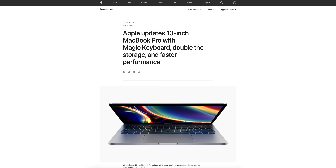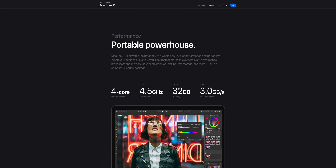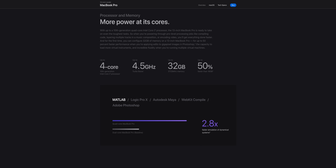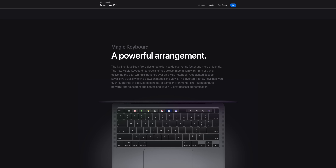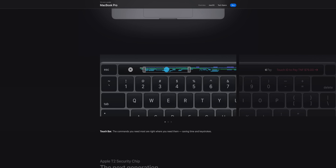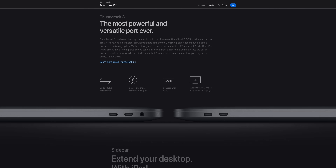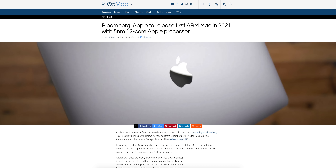That new product is the 2020 MacBook Pro 13-inch. It's still 13 inches — not the 14-inch model that was rumored — but it does have the all-new Magic Keyboard, Intel's 10th generation chipset, a base 256GB SSD with the option to go up to a 4TB SSD, and up to 32GB of RAM. Unfortunately there is no Wi-Fi 6 support, so it's a pretty minor spec bump overall.